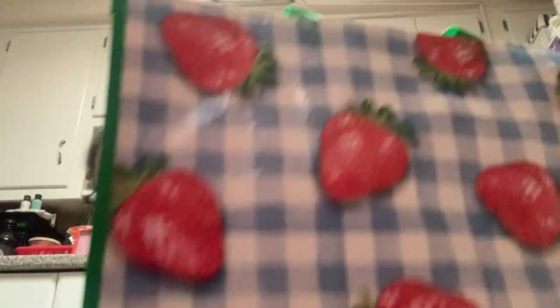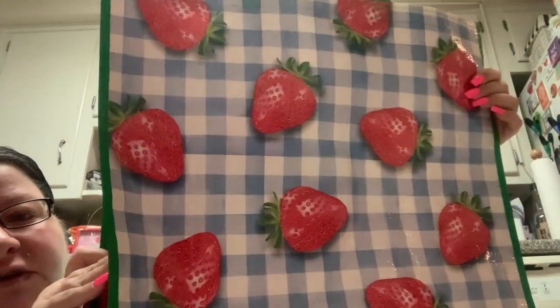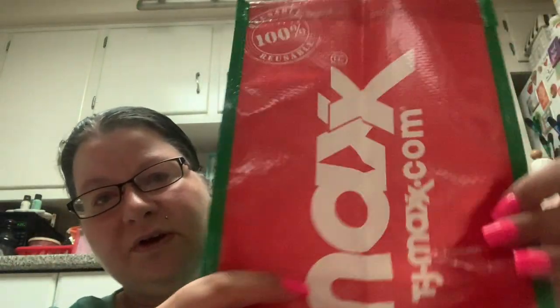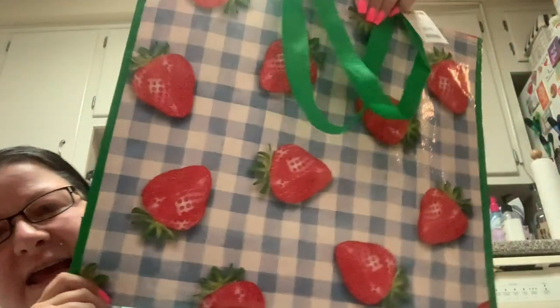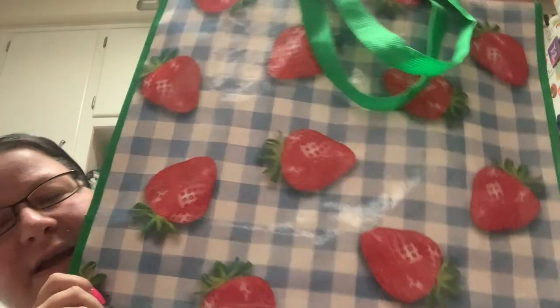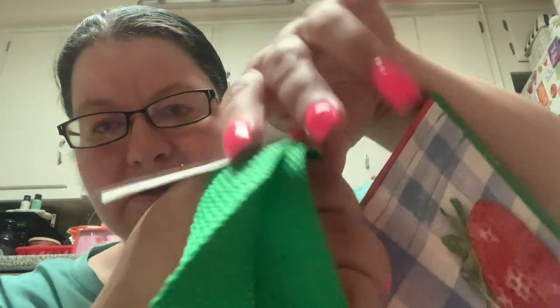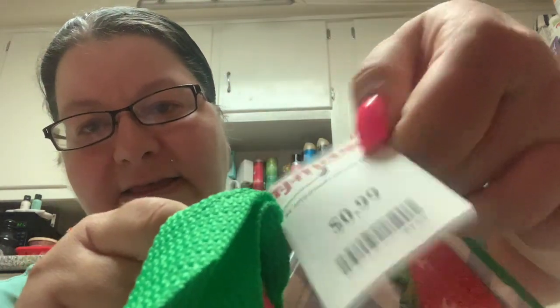I hope you enjoyed that little tour through TJ Maxx and all the interesting finds. So I only picked up a couple of items, which I'm going to show you now. The first thing that I picked up — I had to get a reusable bag — so I got this super cute country strawberry gingham bag and the sides are green and red. It has like this watermelon, summer picnic feel to it for $0.99.